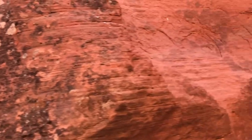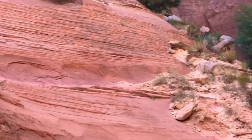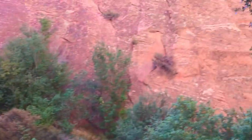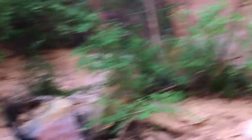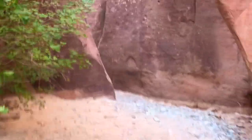These rocks get their color from minerals. In the case of the red, it's iron. So basically they're just rusty rocks. But we're gonna proceed on through here, and I can see the slots beginning to take shape up here.